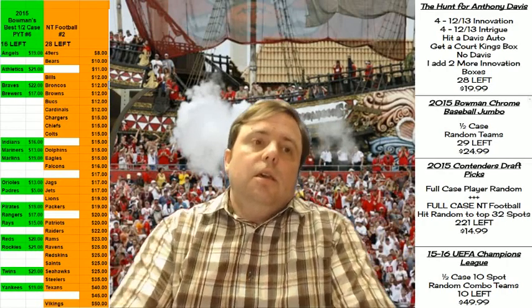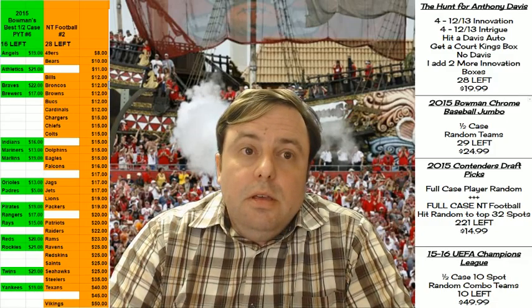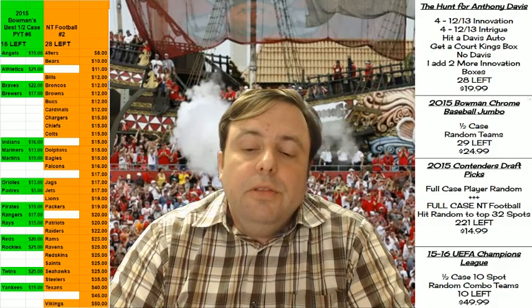Hey everybody, Carbojesus with you. It is time for the International Treasures Football PYT number two.